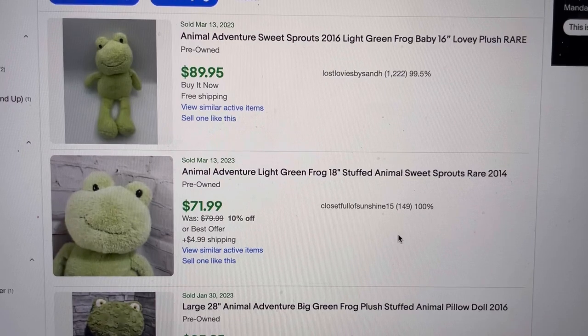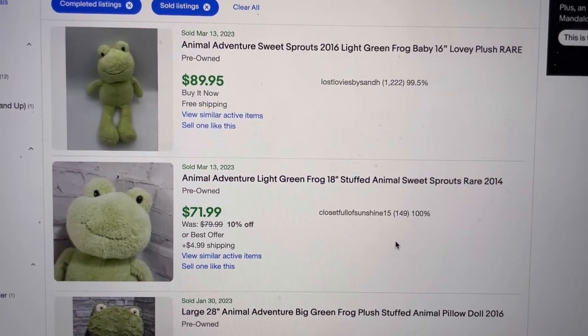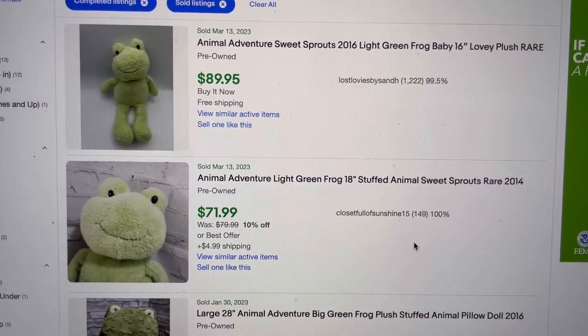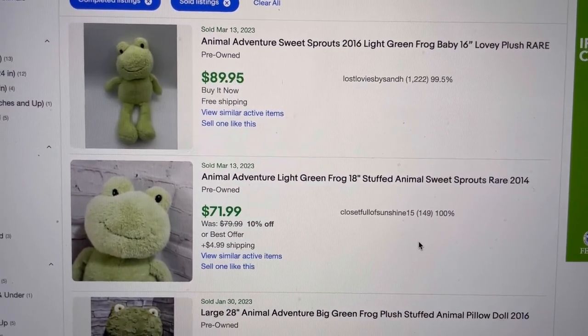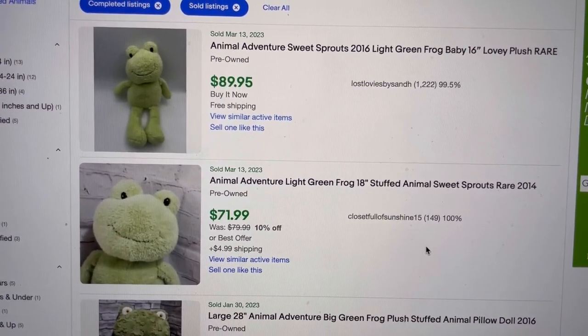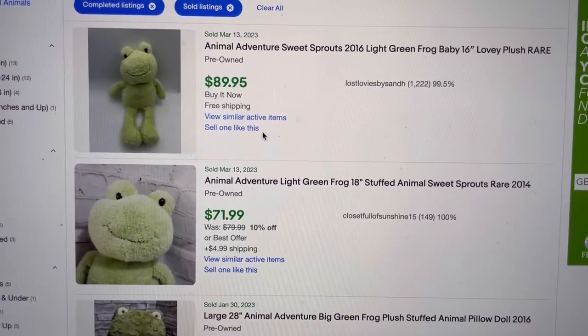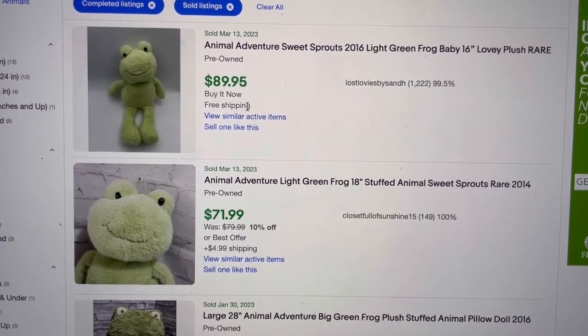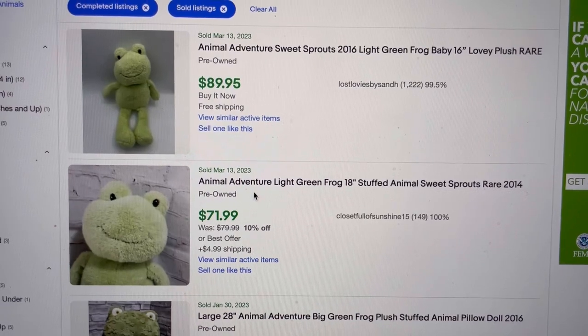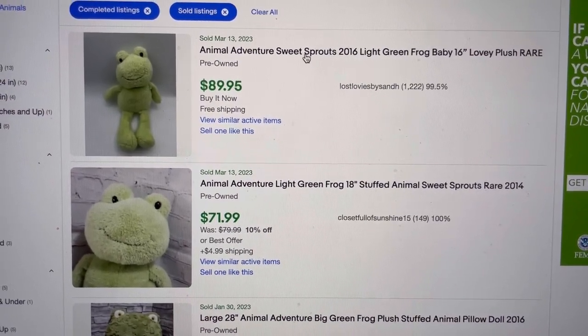One tip I can give you: I do sell similar, and I will pick a listing that has a high sold price to build my title off of. This one looks like it has free shipping and the other does not. Let's go ahead and click into it.